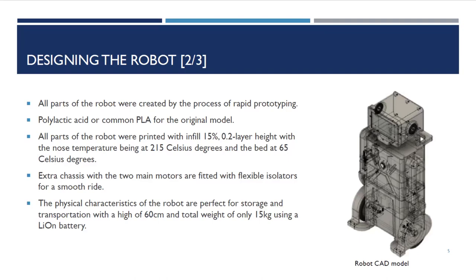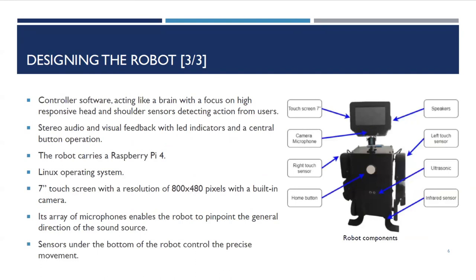It can be controlled via an Android mobile application that we created, or a website. This is the actual photograph of the robot — it's 3D printed. As I told you, it has a 7-inch touch screen which displays graphics.